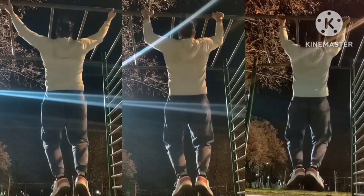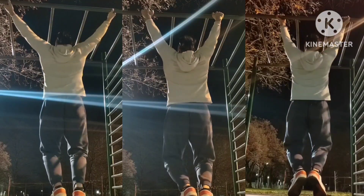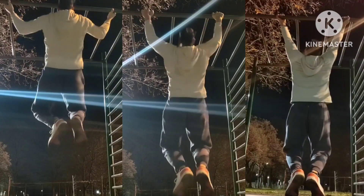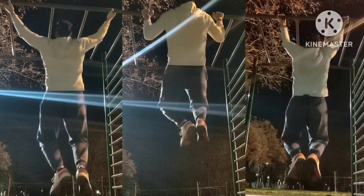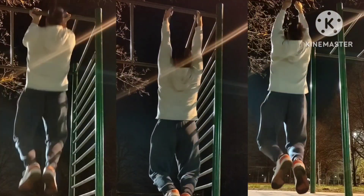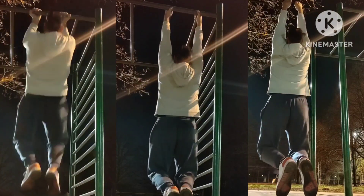And the outdoors bonus: pull-ups. This time 6 sets to make up for skipping yesterday's stuff — 3x6 wider grips and 3x8 closer grips.